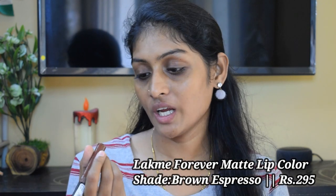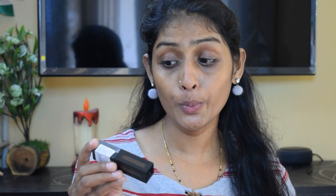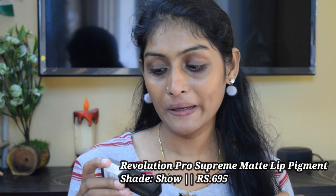The next lipstick is the Lakme Forever Matte Liquid Lip Color in the shade Brown Espresso — again a beautiful brown shade. If you are deeper than me, this shade is going to complement your skin tone like anything; it looks a little deep dark brown. Deeper skin girls, you are going to love this. Being a matte liquid lipstick, it is a little transfer. Lasting power is around 4 to 5 hours, but it is very comfortable on the lips.